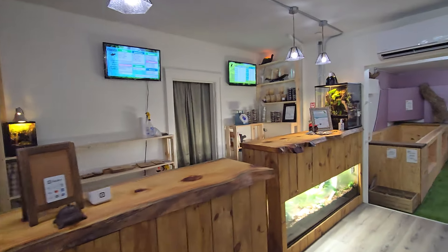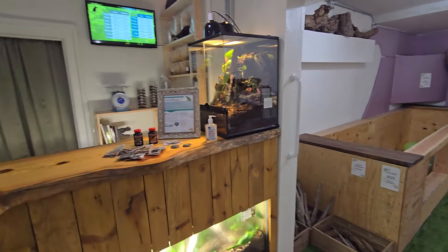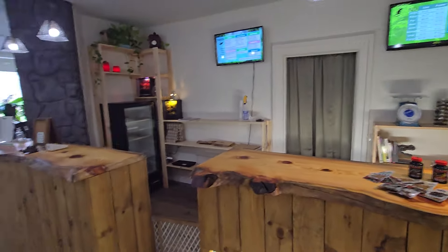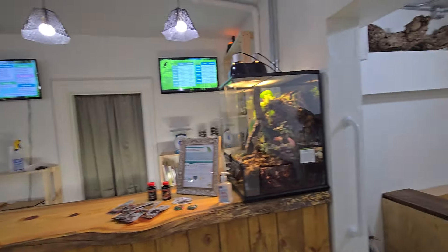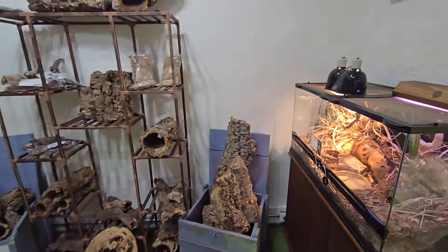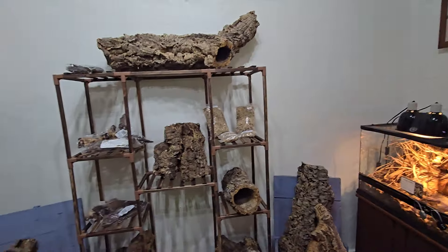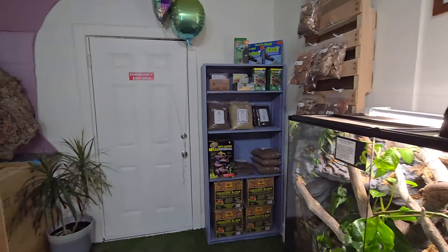We also have the mossy frog paludarium example. There are dart frogs in the tarantula, and there are other little details of terrariums around here just giving people ideas. You can come handle our animals, bring the family. And this is the bar where you can order off the insect or rodent menu, but we also have chickens and rabbits and isopods and springtails and all the things.